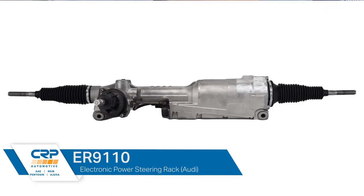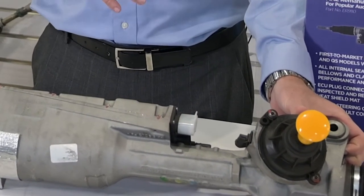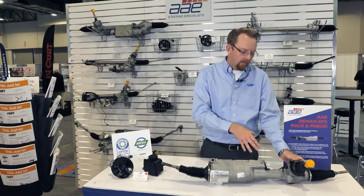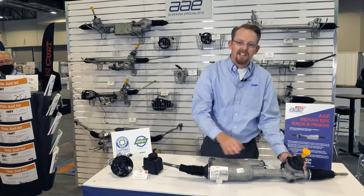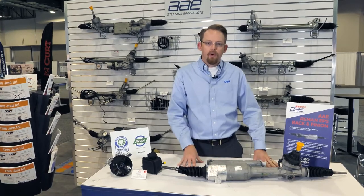As you can see, there are many connectors on here that often get broken. A lot of times with core handling — when we get the cores back — they'll tend to break off, but we're able to replace them, solder new ones on there, replace any of these harnesses that we need to, along with the plastic end cap that often gets broken. We're able to do that as part of our remanufacturing of the rack.